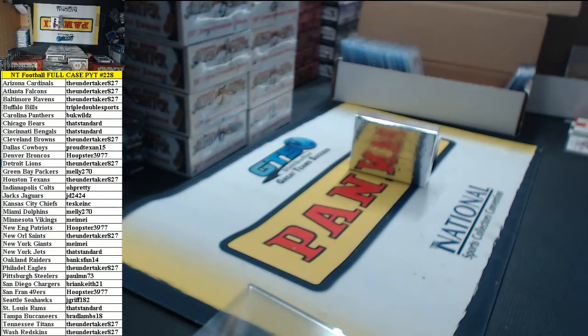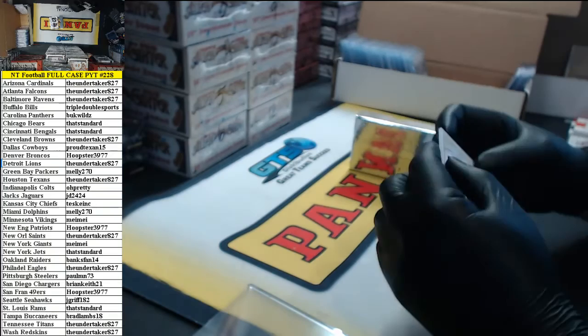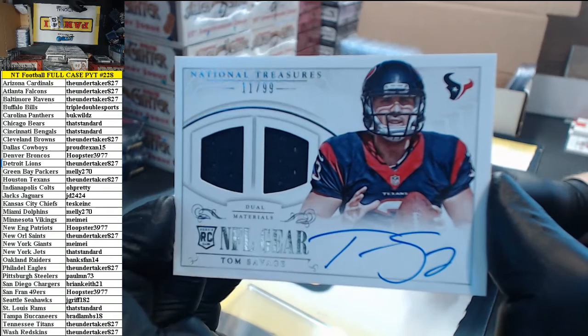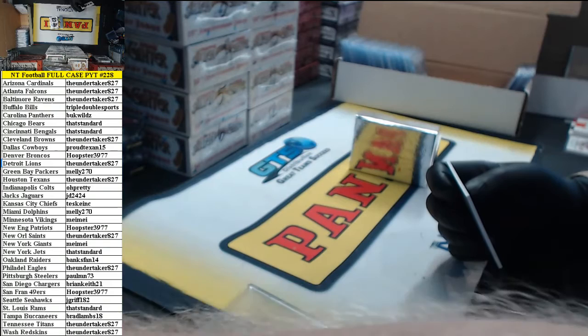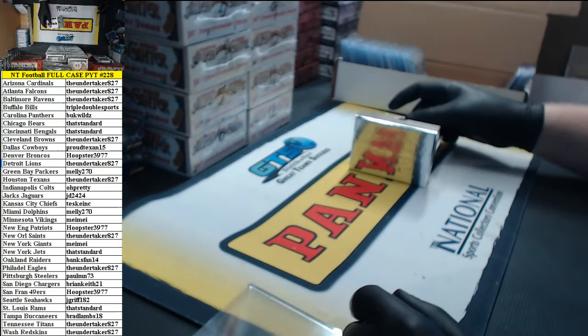Just handing that title out to anybody over there. Number 11 of 99, NFL gear dual materials rookie jersey auto — going to The Undertaker, Tommy Savage. He goes, screw you Tom Savage. I want to know what Tom Savage ever did to you, Mark.